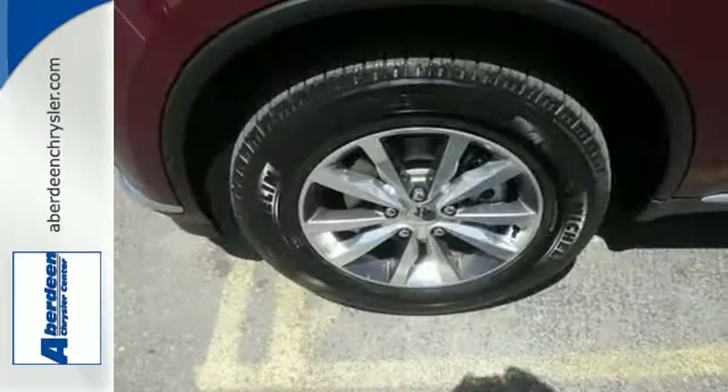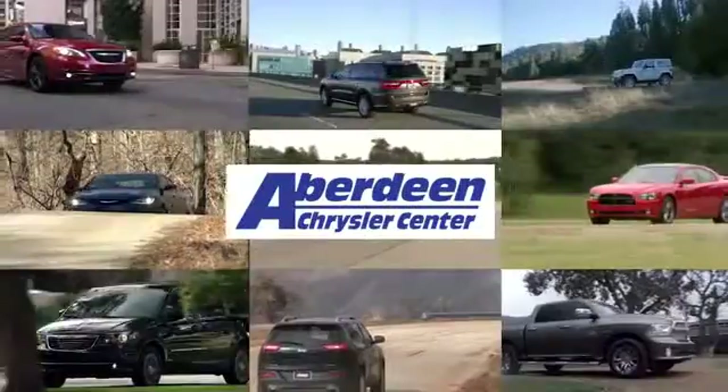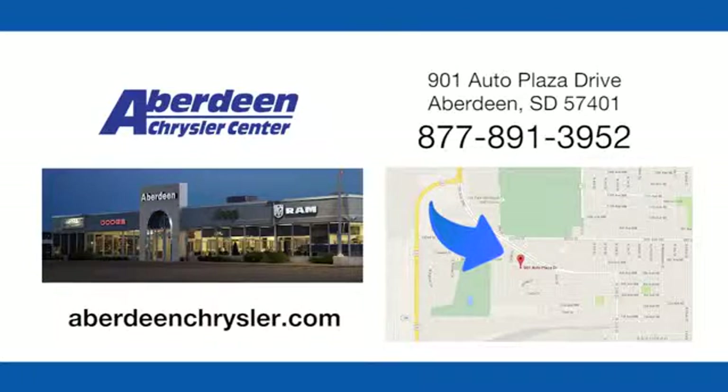If you're ready to shed the ordinary, then head here and test drive the Dodge Durango today. Aberdeen Chrysler is your one-stop shop for all of your automotive needs, conveniently located at 901 Auto Plaza Drive in Aberdeen, South Dakota.